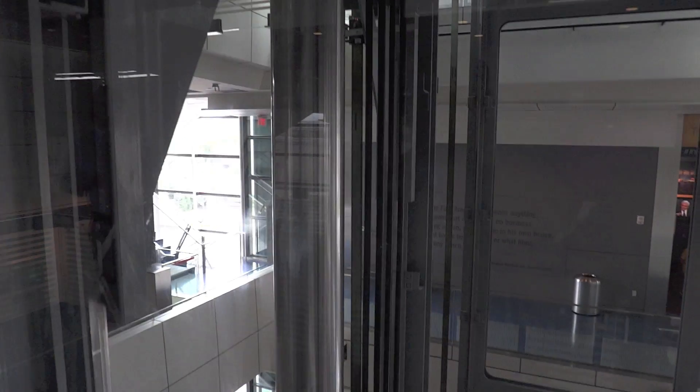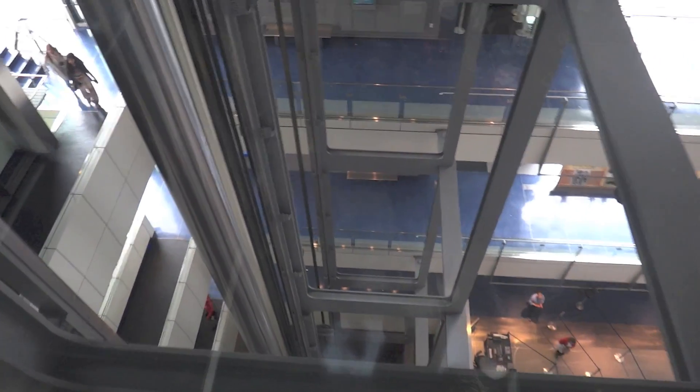Here we go — look at that piston. That thing is at least a foot and a half in diameter. Just so you can see how high up we are. This is the highest hydraulic elevator I've ever ridden.